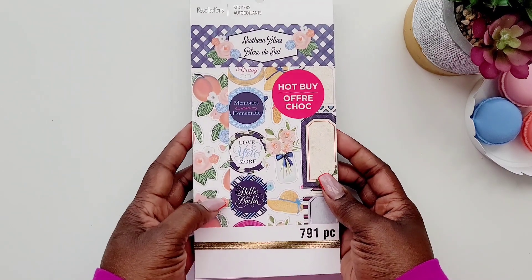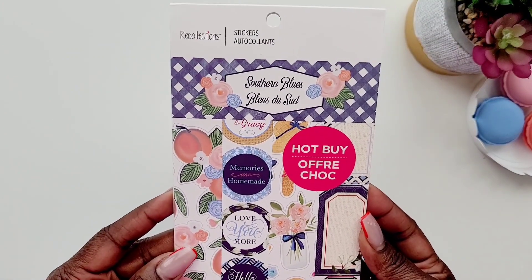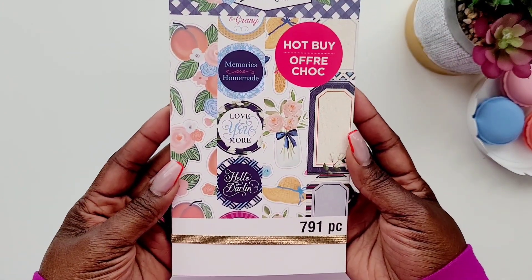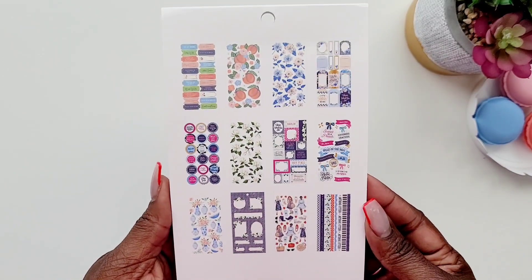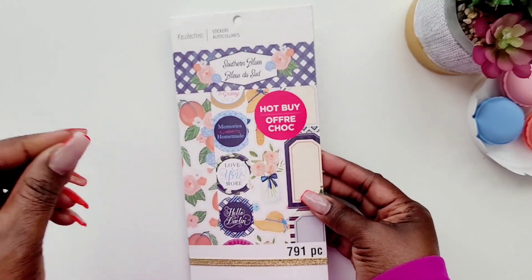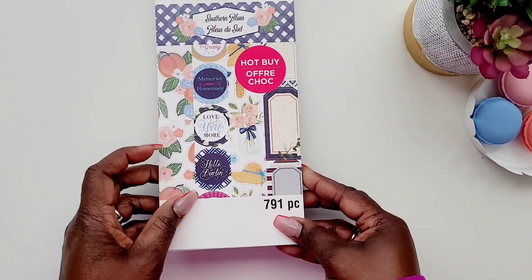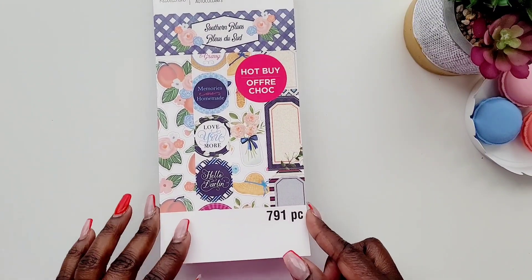Hey, my beautiful tea party squad, welcome back to my channel! If you are new here, well hello there. I'm going to be sharing with you this beautiful Southern Blues Recollections sticker book. It is a hot buy sticker book that I found at Michael's, priced at about $19.99 — but if you get a good sale you can get it for half off, so I had to get this one because this screamed southern tea time.